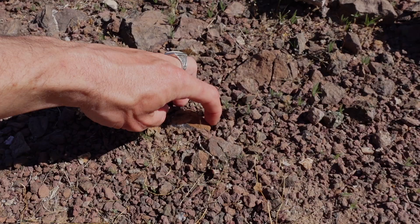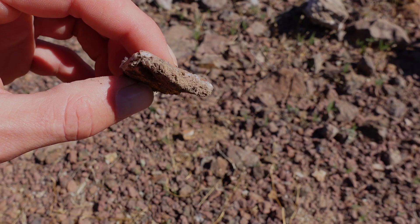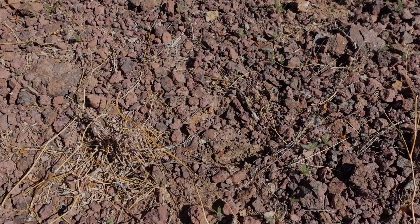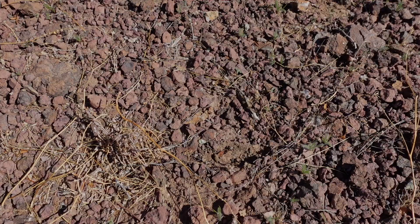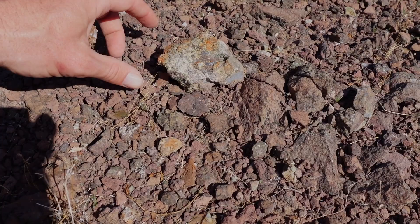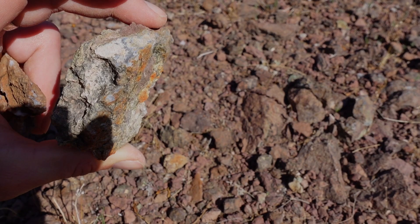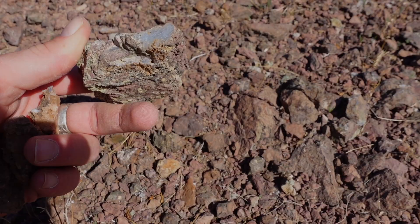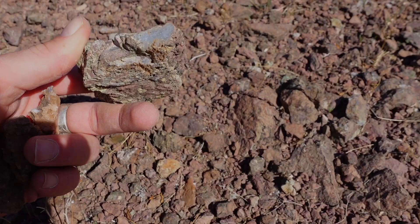I think I've spotted one, or maybe a couple of them. Look at that thing — agate all the way through. Another little guy right there, and there's one right there by my foot too. Kind of tubular — like I said, they're forming in cracks. That could be great right there. Hopefully that thing is chalcedony all the way through — we will see when we chop it up.